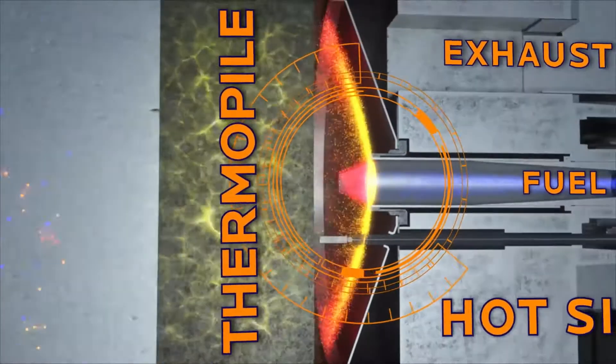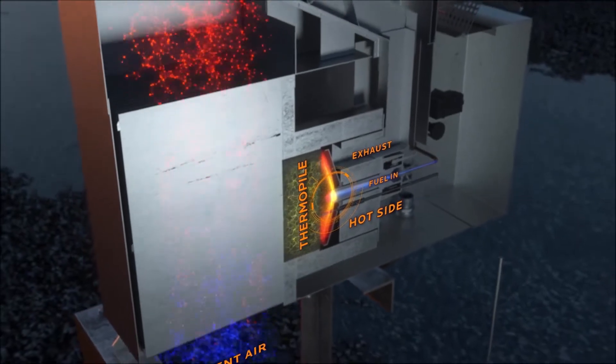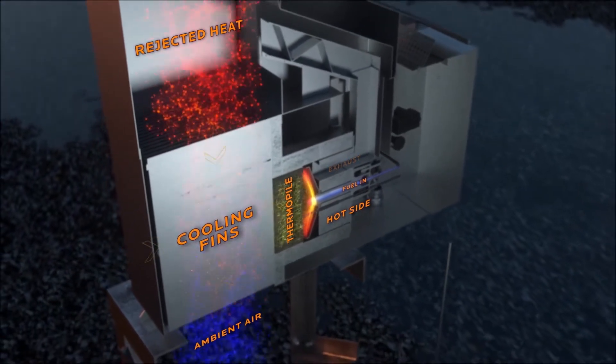On the opposite side, the generator maintains cooling with ambient air moving through cooling fins or a heat pipe assembly. This is the cold side.